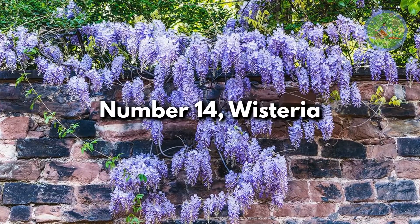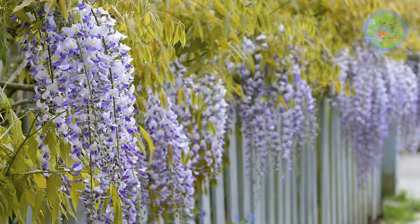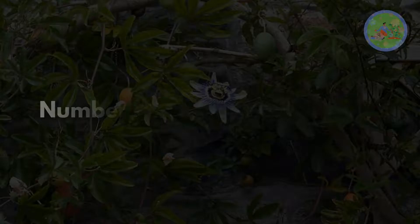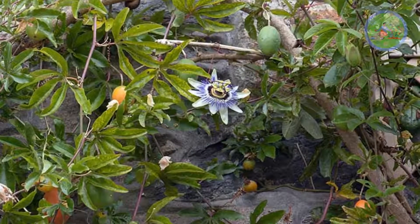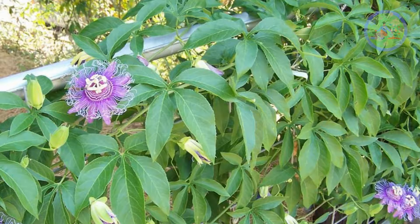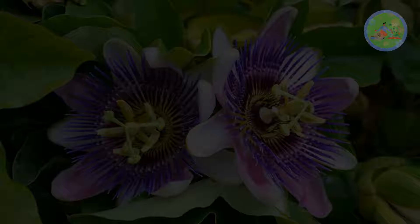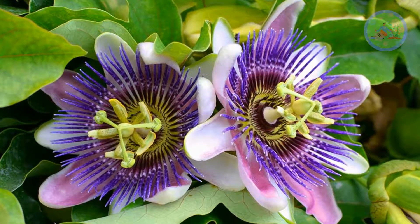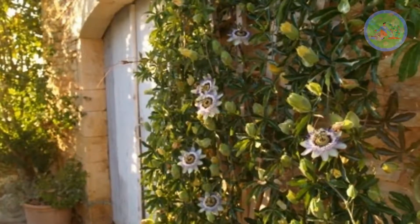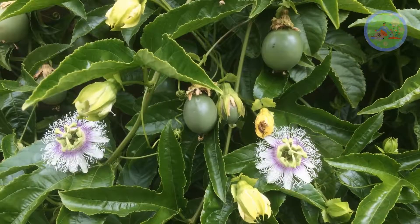Number 14: Wisteria. Wisteria is admired for its immensely fragrant lilac blooms and its beautiful draping flowers. Number 15: Passion Flower Vine. This flowering plant, mostly a tendril-bearing vine, can be a great natural privacy screen for fences and garden walls. You can train it up a pergola where it gets full sun in a sheltered spot. It simultaneously produces flowers and fruits from spring to late fall.